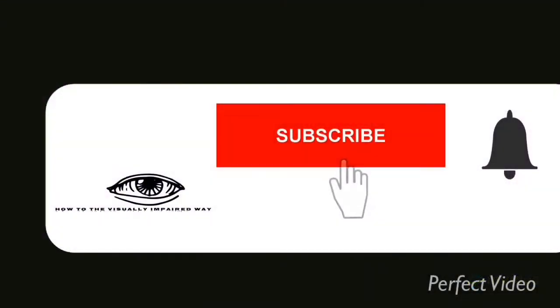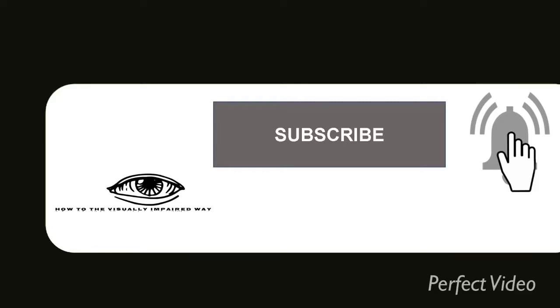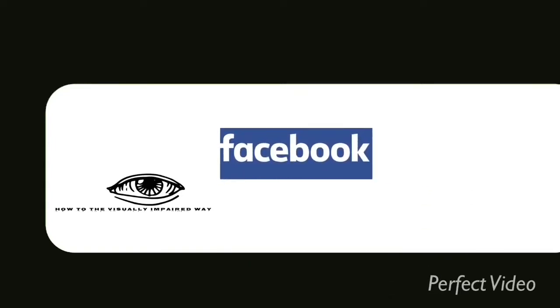Please subscribe by mashing that subscribe button. Also, hit that notification bell so you'll know when I have videos. Please like and leave comments below. Also, follow me on Facebook, Twitter, and TikTok.